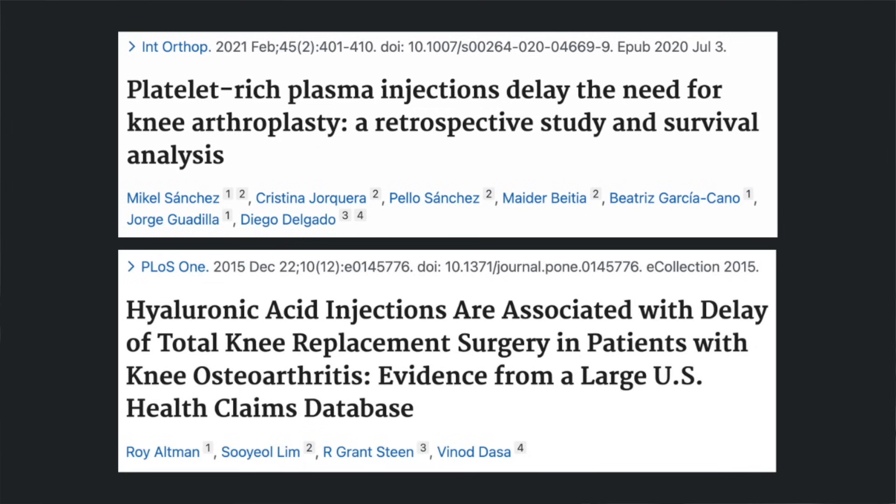Of course, it's important to note that these associations do not establish causation. Some would argue that individuals with more severe knee arthritis are more likely to receive additional cortisone shots and were destined to get worse arthritis to begin with — and this is a valid perspective. But what sets cortisone shots apart is the lack of similar effects observed with other common treatments for knee arthritis. In fact, quite the opposite has been found: several studies indicate that both platelet-rich plasma injections and hyaluronic acid injections have shown a potential to decrease the risk of requiring knee replacement surgery. The contrasting outcomes strongly support the notion that cortisone injections may indeed be causing more damage.